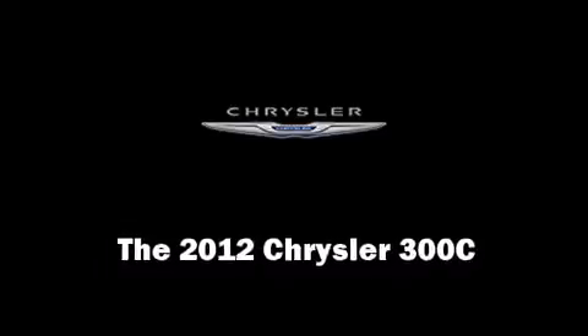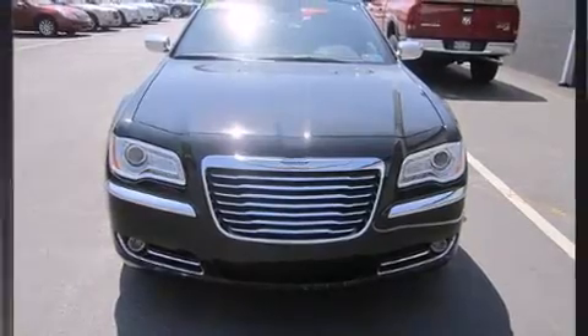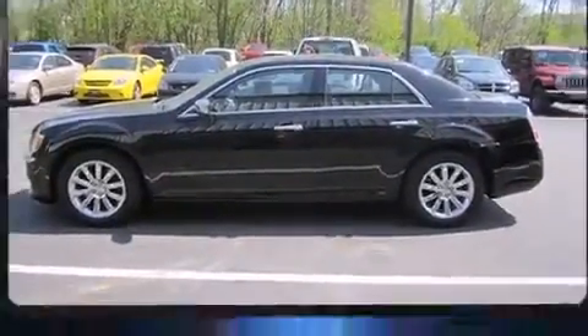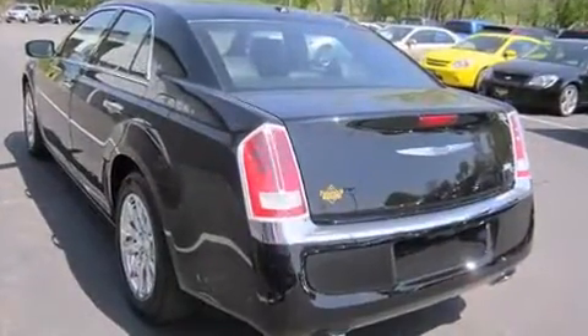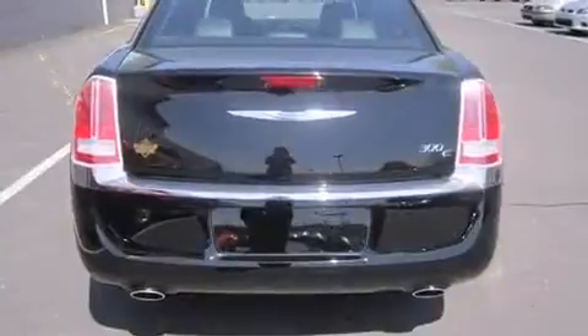The 2012 Chrysler 300C. This four-door, five-passenger sedan still has fewer than 30,000 miles. It features an automatic transmission, rear-wheel drive, and a powerful eight-cylinder engine.